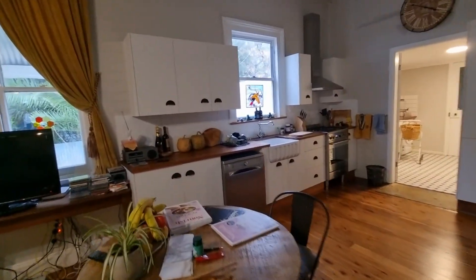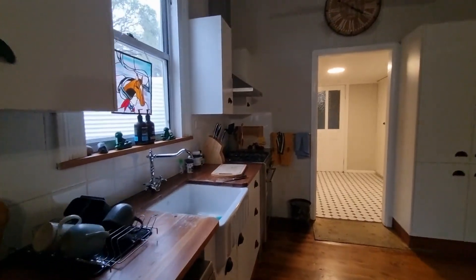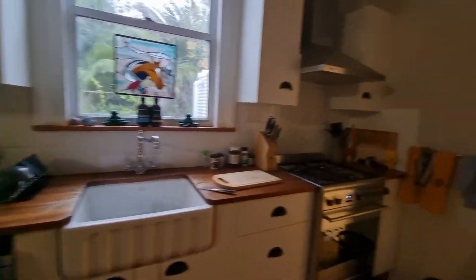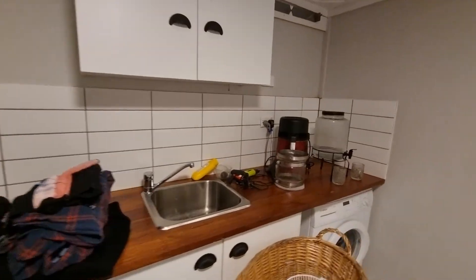Come into the kitchen. I love the sink — love that style of sink. And then into the big laundry with lots of storage.